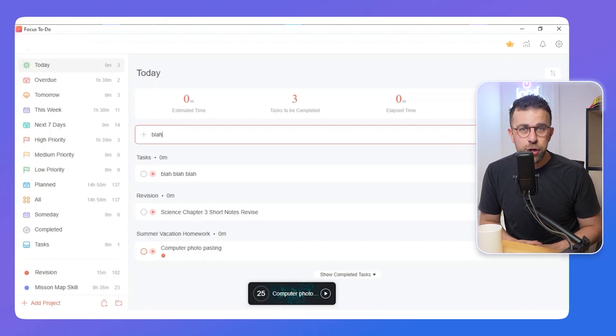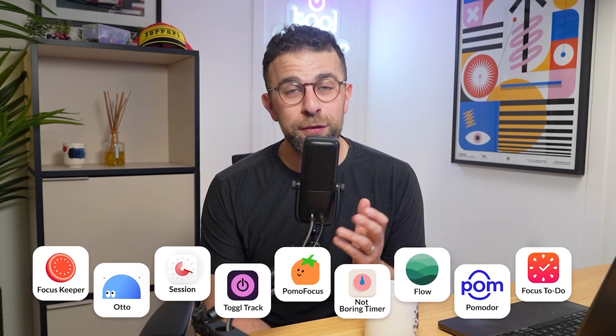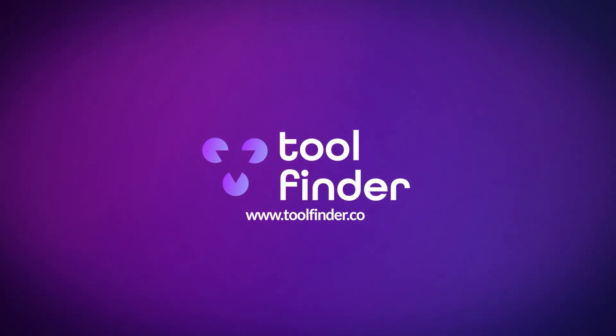Those were all of my Pomodoro timer recommendations. There are loads more out there and I've probably missed a few — feel free to share in the comments and I'll dive into them. If you want more productivity tools and resources, go to toolfinder.co to explore loads of them. Thank you so much for stopping by, and I look forward to seeing you in a future video. Cheerio for now!